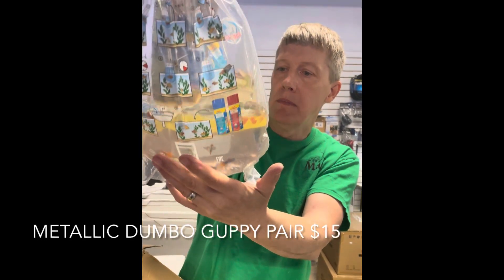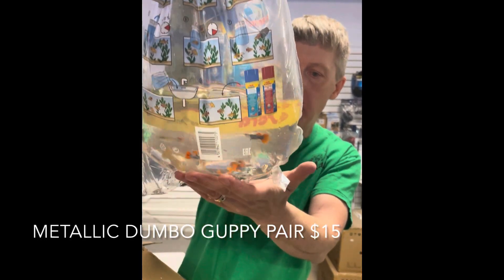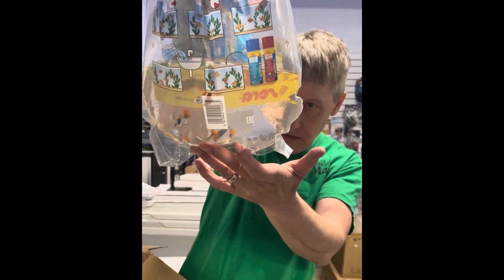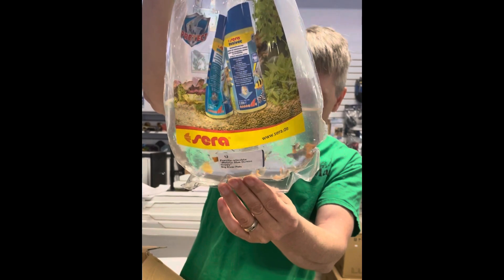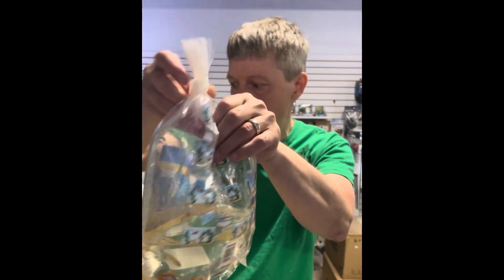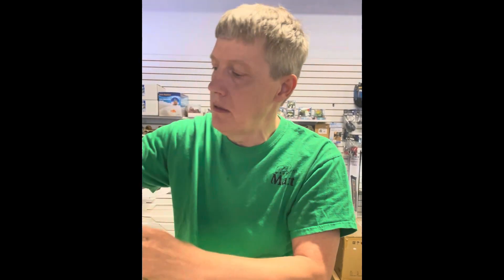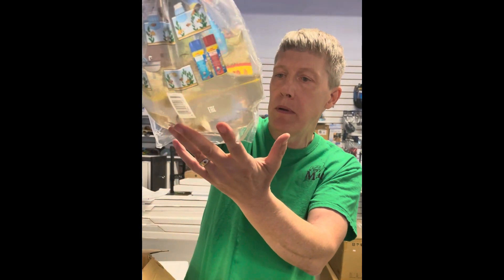Guppies — these are some metallic blue dumbo guppies. Paid quite a bit for these guys. Looks like they came as pairs. Let's see if that was a pair price — yes, said each on the pairs but I thought that was expensive. That makes more sense — a decently priced pair of cool premium guppy.